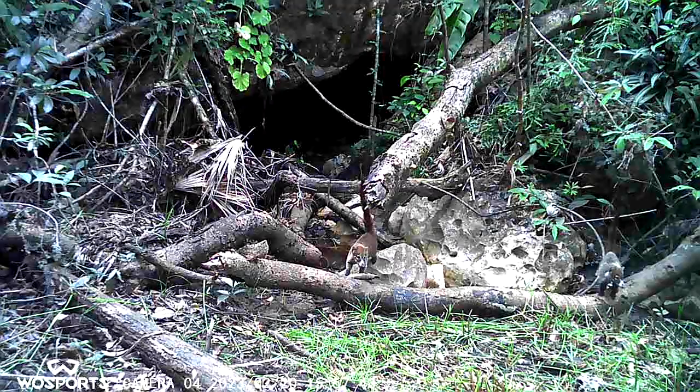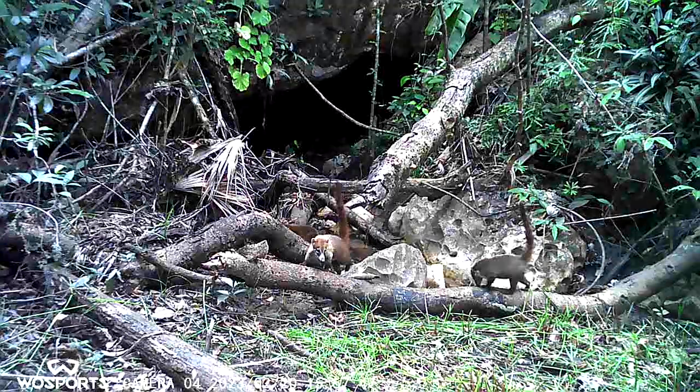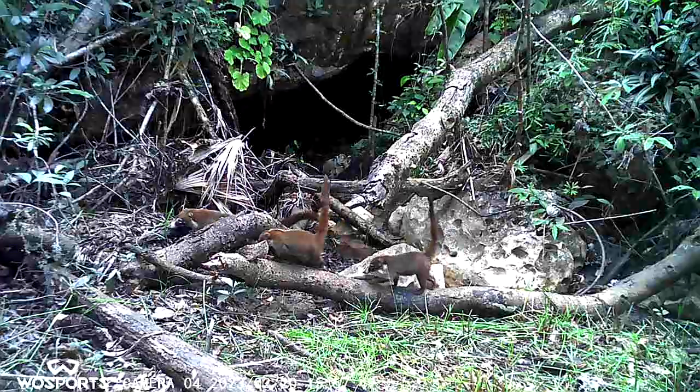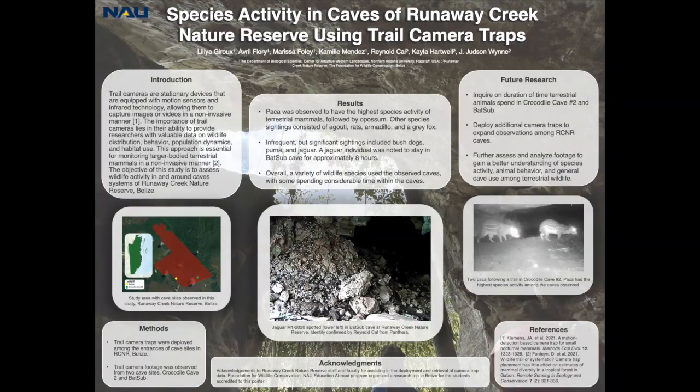The variety of species seen at Croc 2 and Batsub supports the idea that caves have a significant role in wildlife ecology. They can be a place of refuge or a supply of resources, such as water. Further research can help enhance our knowledge regarding the full potential of caves as habitats and how they are utilized by wildlife.